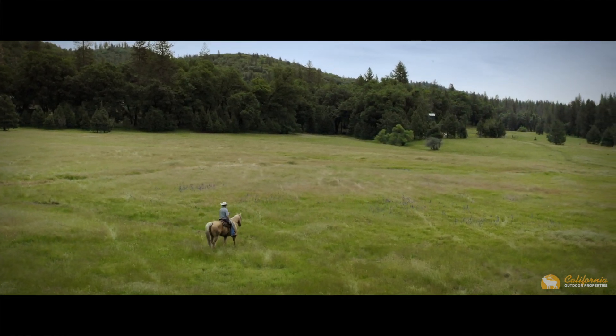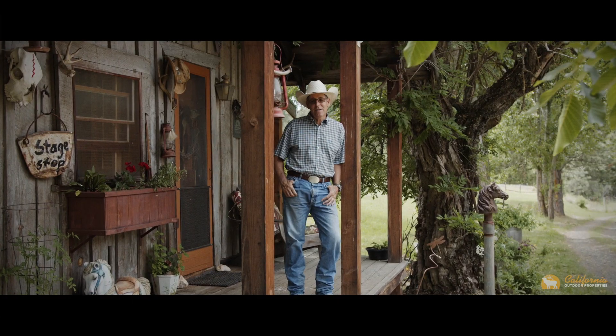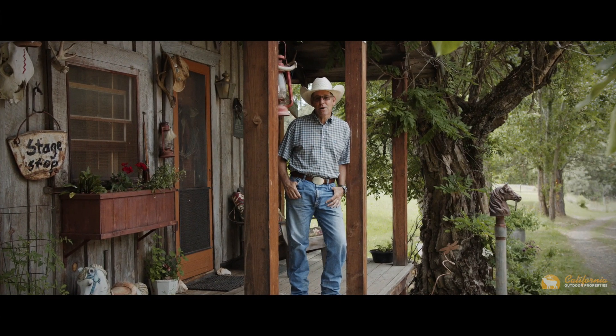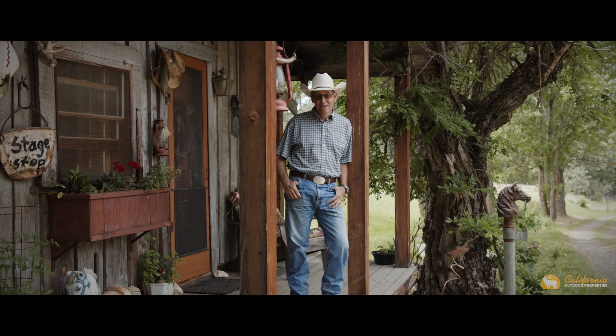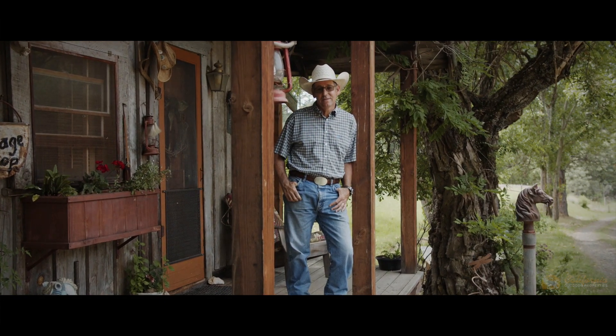Thanks for coming along with us today on our tour of the old Macaulay Ranch outside of Yosemite, here in Mariposa County. This is just an incredible property — you've got to see it to believe it. I'd love to show it to you. I'm Bruce Renfrew with California Outdoor Properties. Have a great day.